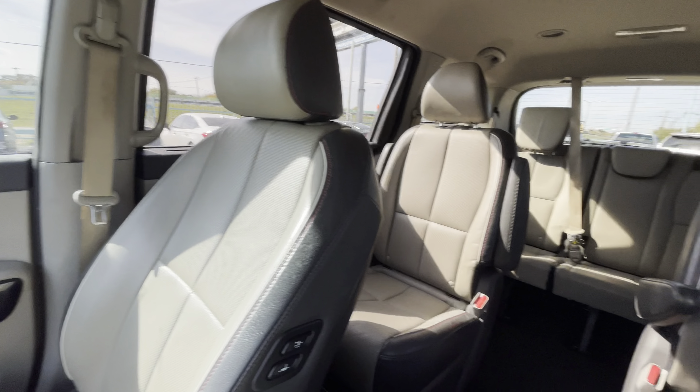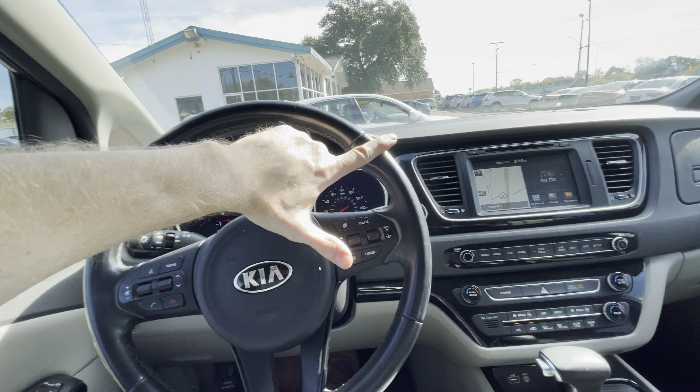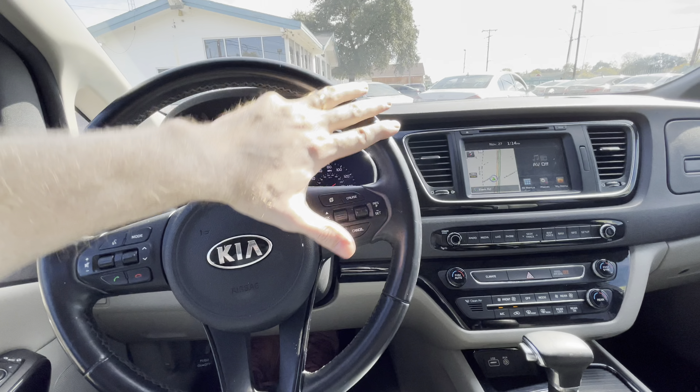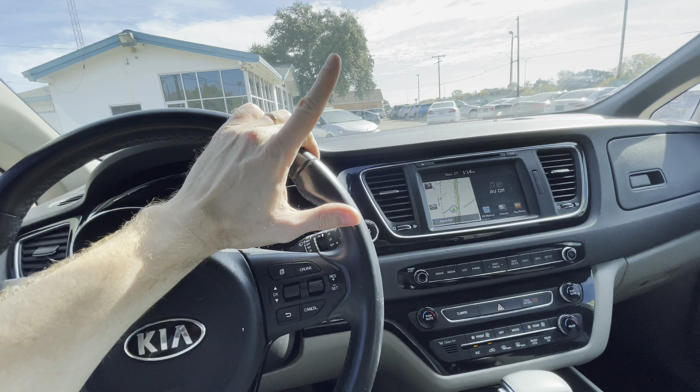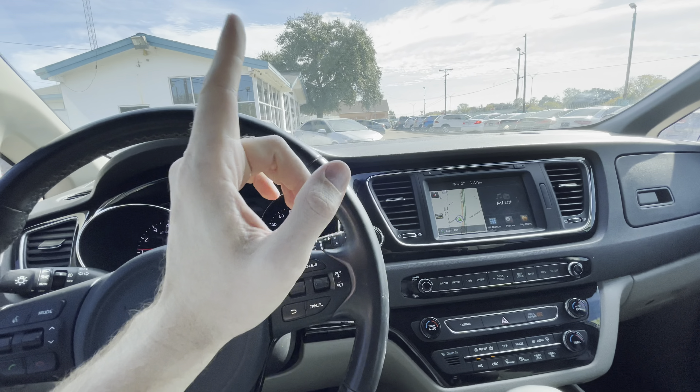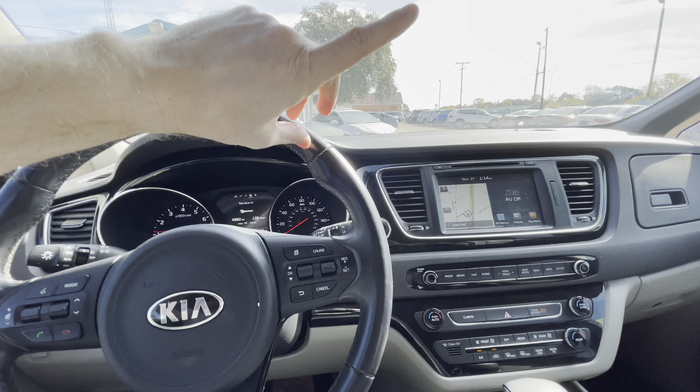If you're looking for a reliable family minivan like this 2018 Kia Sedona SX with only 122,000 miles, clean title, clean Carfax, passed inspection, and eligible for warranty — cash or finance — come to Mars Dealership. We guarantee the best deal on the market within a 50-mile radius.